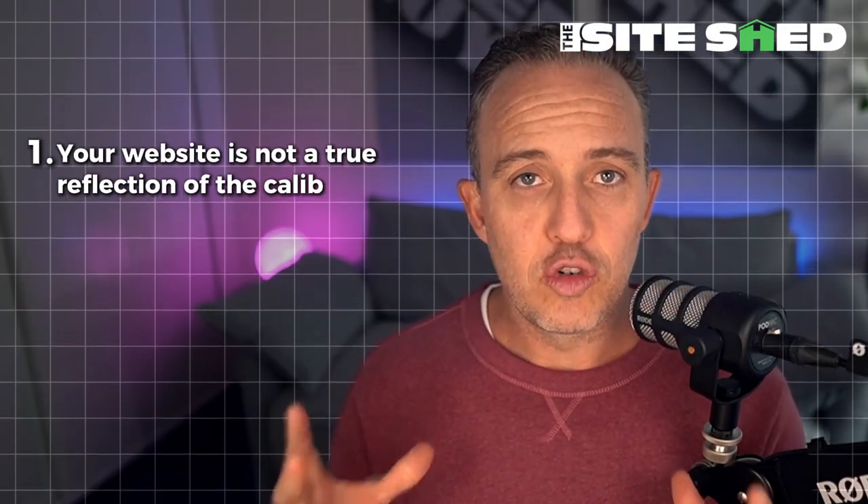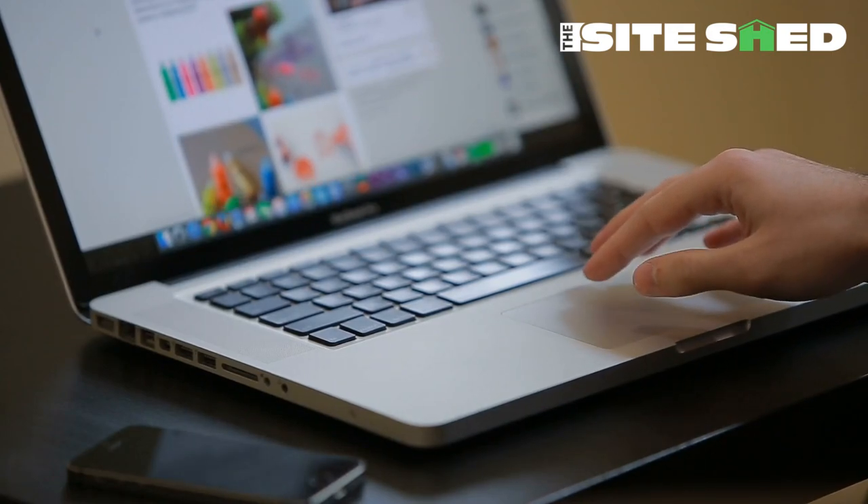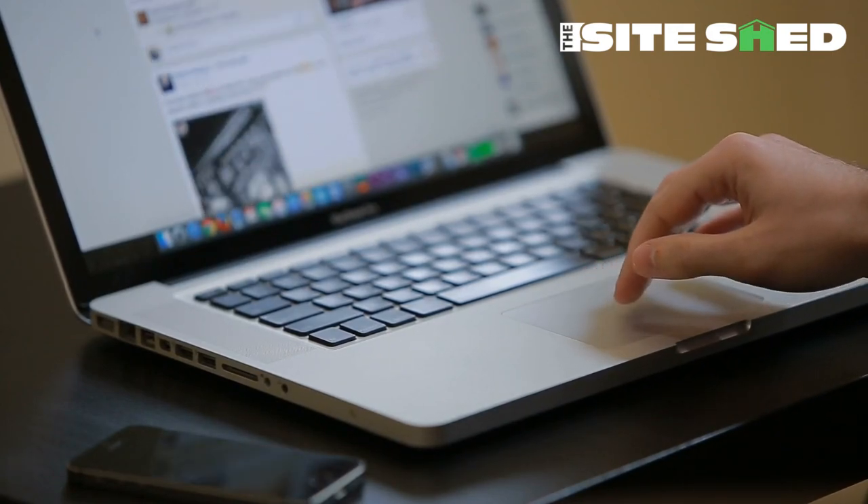The first one is your website is not a true reflection of the caliber of the business that you are. So often when we're working with clients, they are so good at what they do — so professional, such an authority in their space — yet if you go to their website, it does not reflect that one bit.